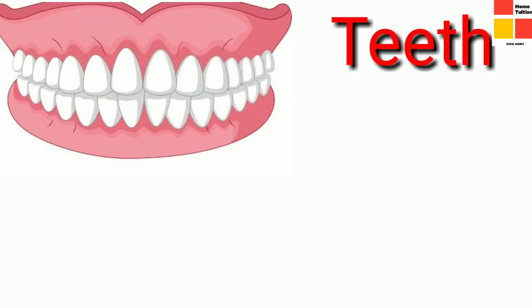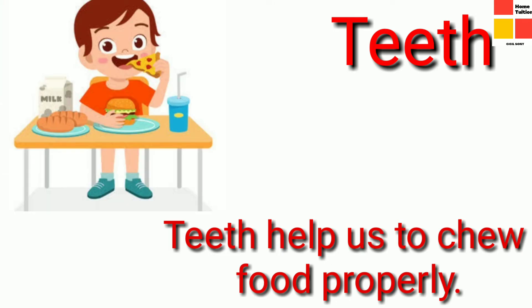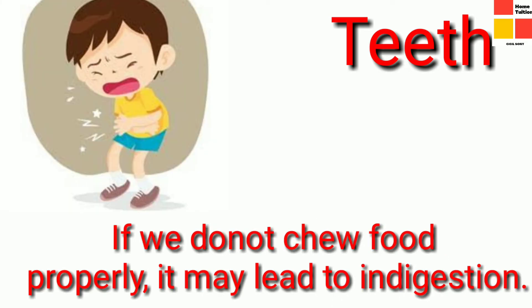Next, we will study about teeth. Children, why do we need teeth? It is the teeth that help to chew food. We should chew food properly while eating. Otherwise, it may cause indigestion.